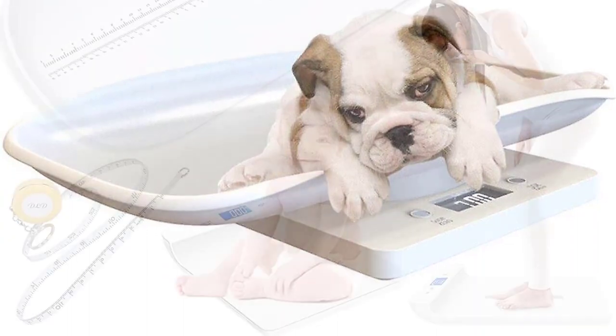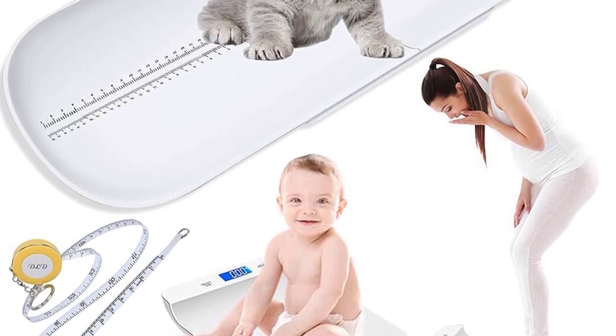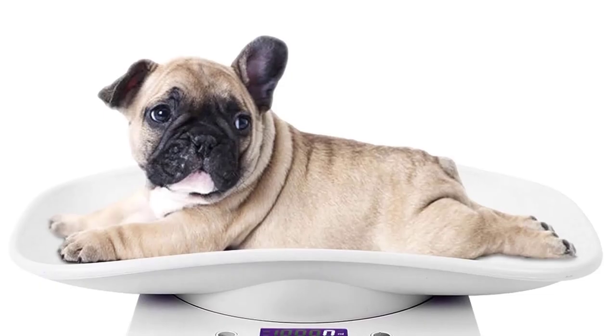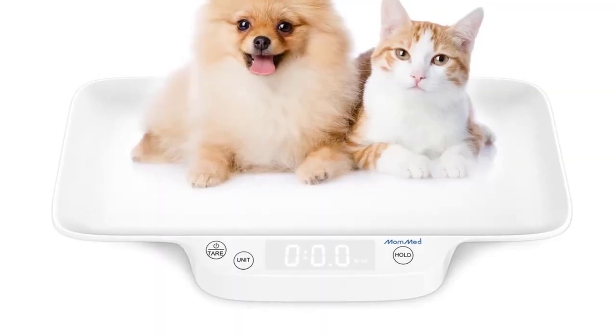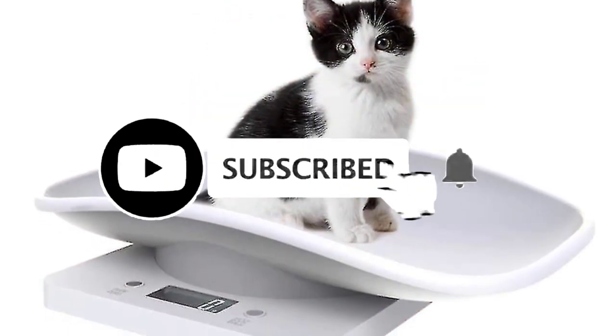Pet scales come in various shapes, sizes, and types, catering to different kinds of animals and their specific needs. Some baby scales come with attachments that can be used to weigh smaller pets, providing a smaller, more stable surface for small animals like small dogs or cats. There are dozens of products to choose from, but we've narrowed down the 6 best pet scales on the market to help you.